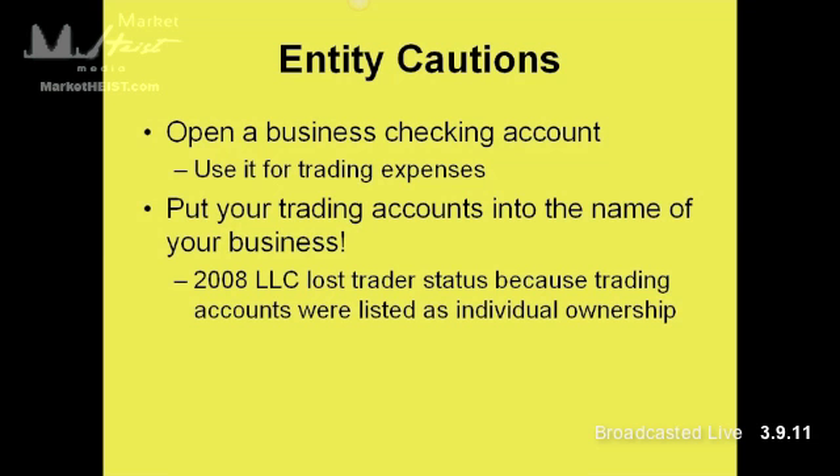Put your trading accounts into the name of your business. I've seen before where people have set up LLCs or an S-Corp but have the trading accounts as an individual or joint. The IRS catches that — it's never a problem until you get caught. And if the IRS does catch that, you're going to lose your trader status. In 2008, an LLC lost trader status because the trading accounts were listed as individual ownership, not under the name of the LLC. So if you set the business up, transfer or recode the accounts to the name of the business.